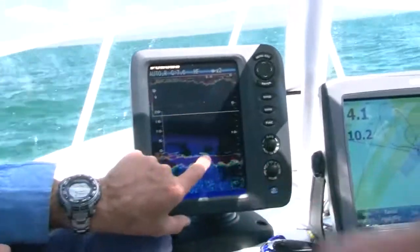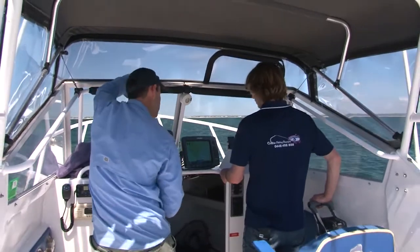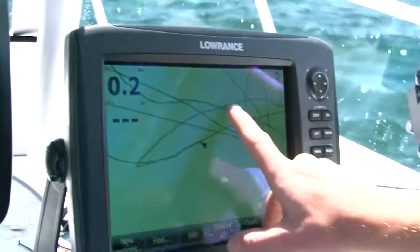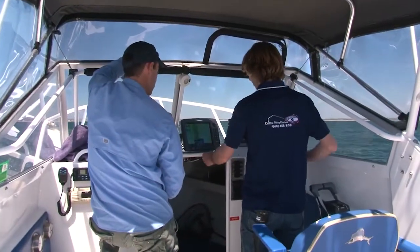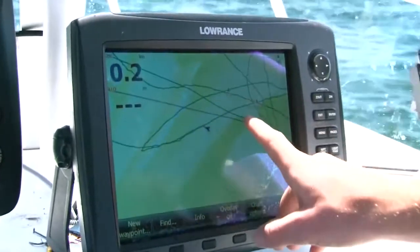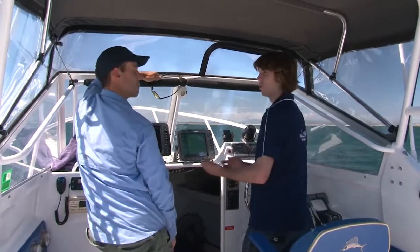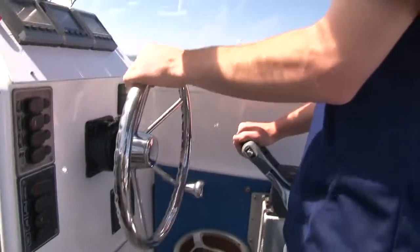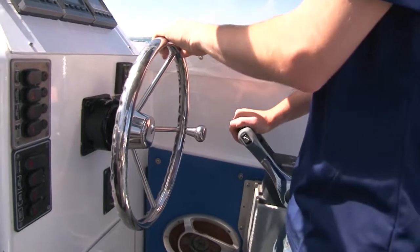We've just found some fish here, so we're going to hit our waypoint and make a mark just there. We'll bring up a go-to on this — put our crosshairs on the screen over our mark, hit the go-to button, and that brings up distance to that destination, how far away we are. So we're going to turn and go upwind or up current. Out here we don't have a lot of current, so today we're just going to be facing the boat into the wind. You can see now we're 50 metres away from that spot where we marked those fish.